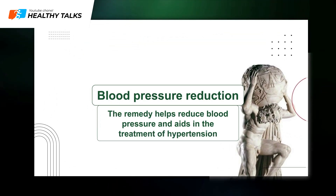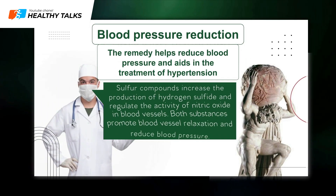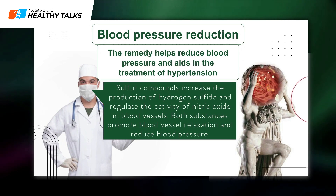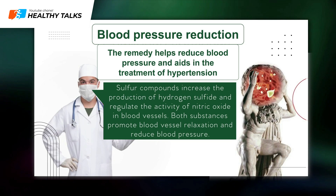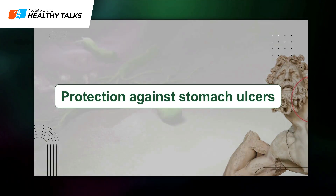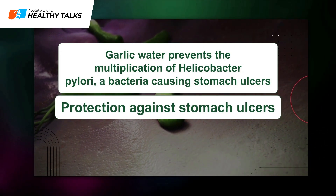Blood pressure reduction: The remedy helps lower blood pressure and aids in hypertension treatment. Sulfur compounds increase hydrogen sulfide production and regulate nitric oxide activity in blood vessels. Both substances help relax blood vessels and lower blood pressure.